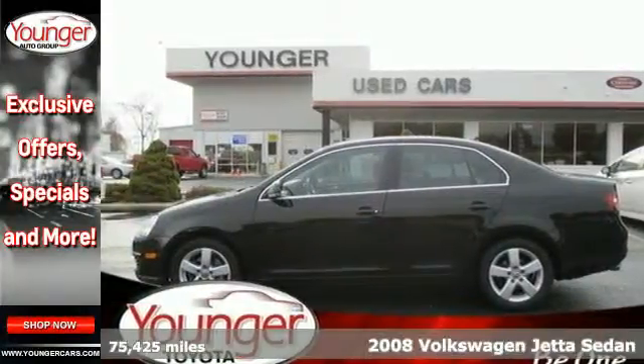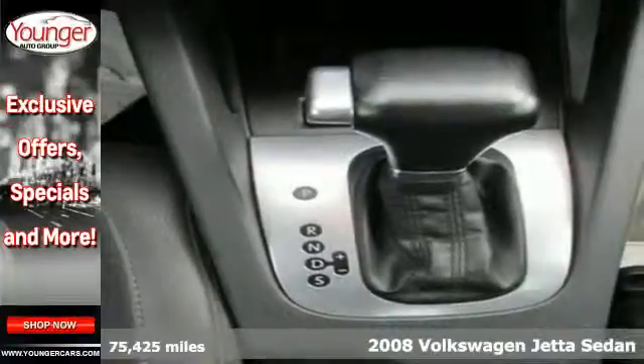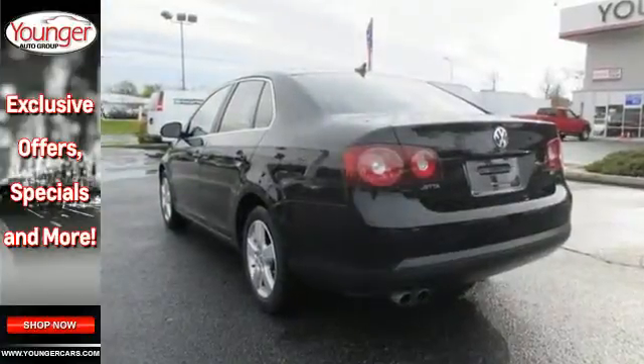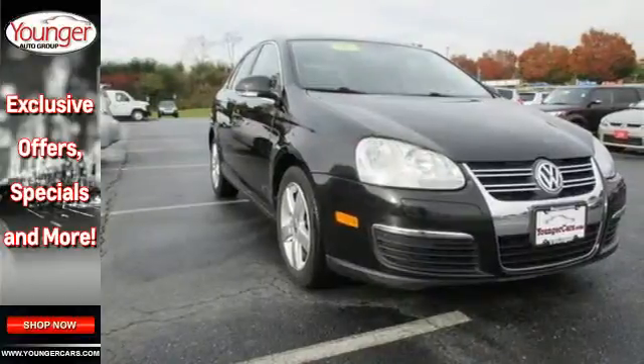Here's a 2008 Volkswagen Jetta Sedan. For 2008, the Jetta adds a power reclining driver seat. Also standard are one-touch power windows, air conditioning, a tire pressure monitor, lighted entry system, cruise control, braking assist, and a chrome grill.